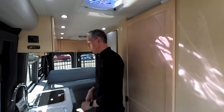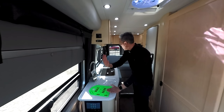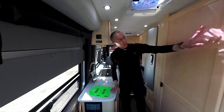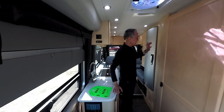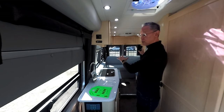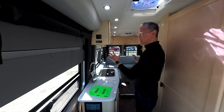The rest of the FL is laid out exactly the same as the TS model. You have your galley along the passenger side, open all the way to the back, your bathroom over here, and the closet that would normally be here has been moved back. In the rear you have your sofa which converts into either twin beds or one large queen-size bed.